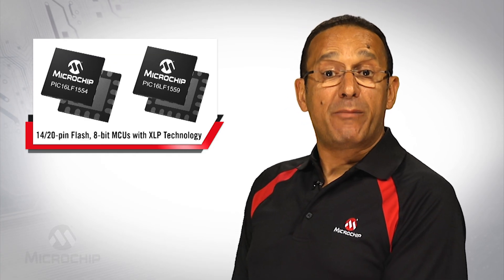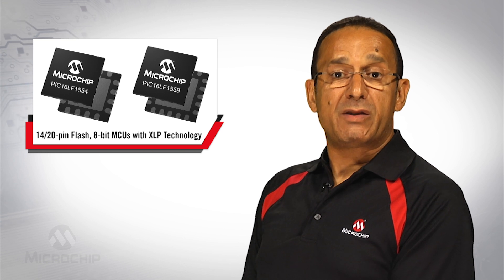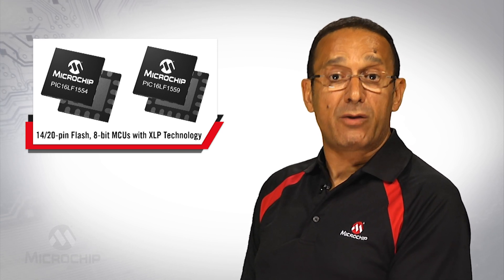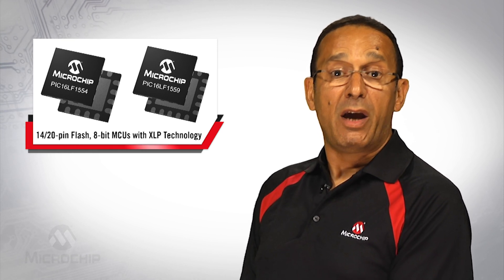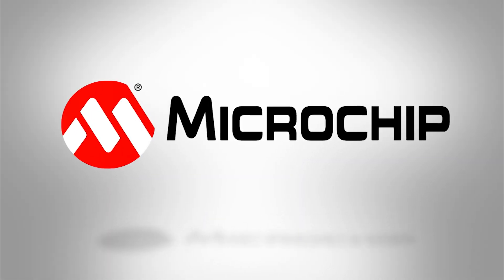As with other Microchip offerings, these devices provide a low-cost development experience from code creation to integration into the end application using Microchip's standard tool suite. For more information about the PIC12 and PIC16LF155X family of 8-bit microcontrollers, please visit microchip.com/8-bit or microchip.com/mtouch. Thanks for watching.